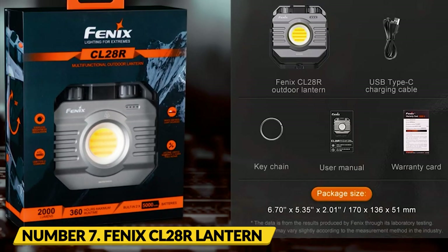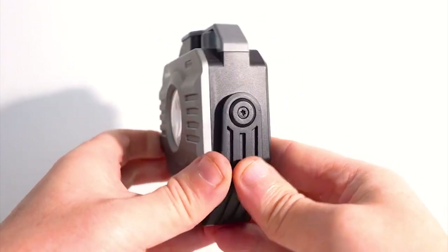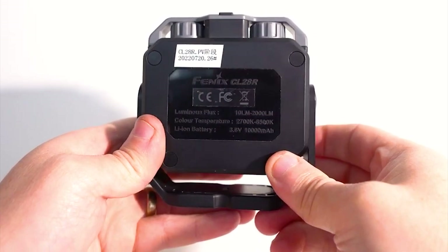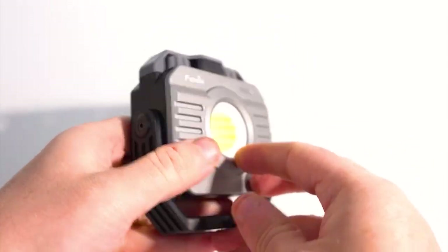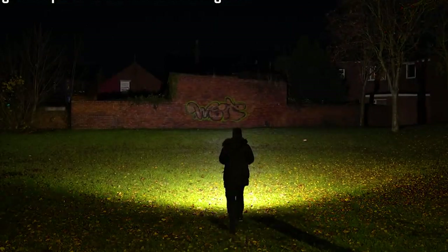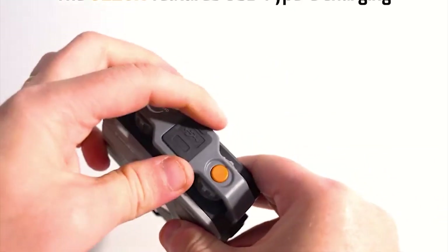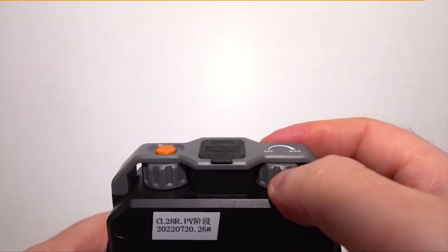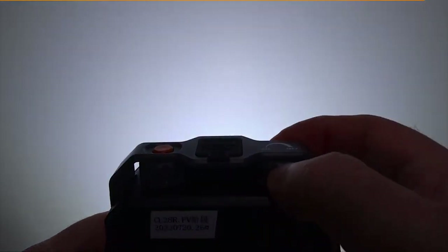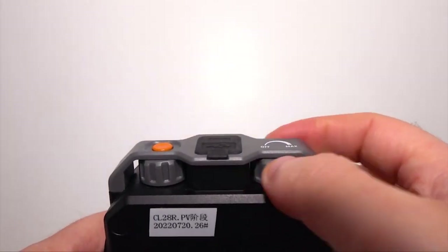Number 7: Fenix CL-28R Lantern. The new Fenix CL-28R is an excellent choice for picnics and outdoor activities. If the light from your smartphone isn't bright enough to illuminate your entire campground, the Fenix CL-28R Lantern is a solid option. It has a stepless knob that allows for brightness adjustments up to 2,000 lumens, a magnetic grip that allows for full 360-degree rotation, and adjustment to any desired angle.